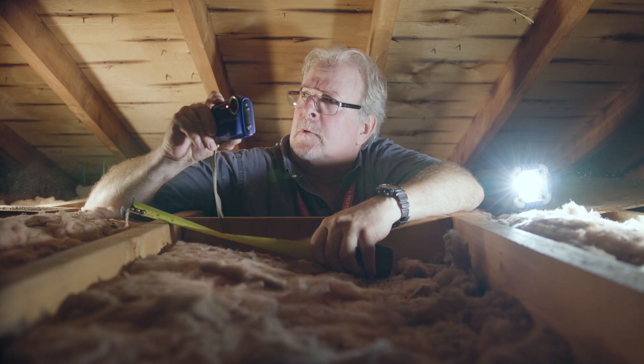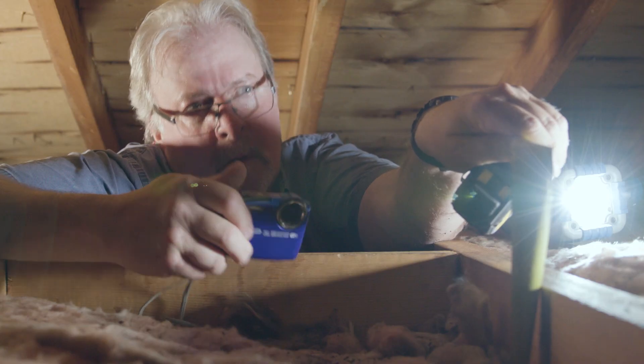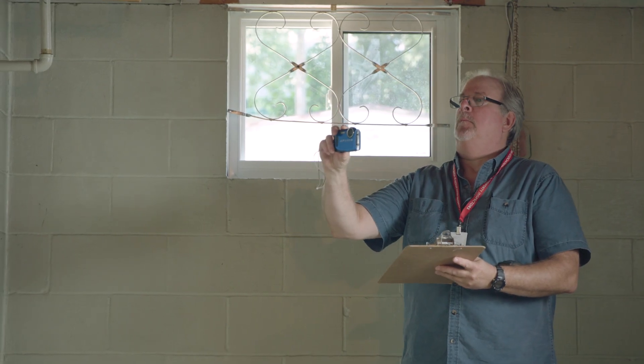As I go through Norma's house today, I'm going to be taking pictures. We take pictures on the return visit to show the improvements that have been made.